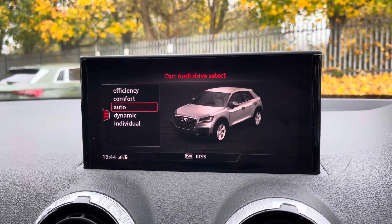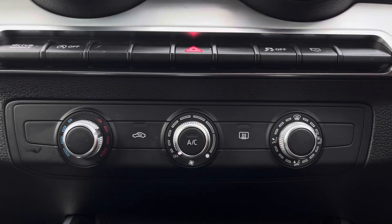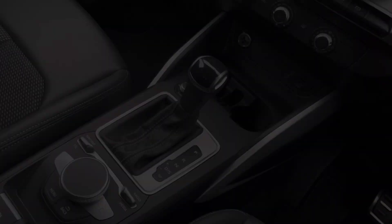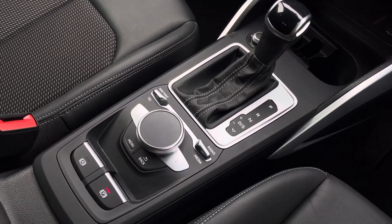You can also access and adjust Audi drive select, offering a range of driving modes to suit you. Just below, the climate control offers a precise temperature that distributes evenly through the entire vehicle, alongside the central console that features cup holders and an essential armrest.